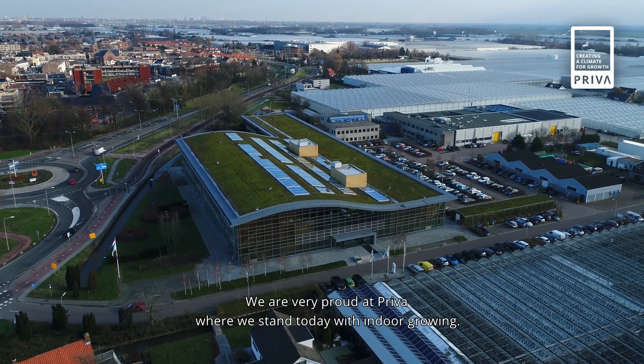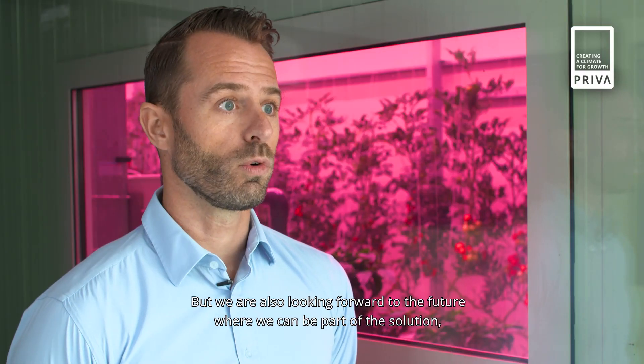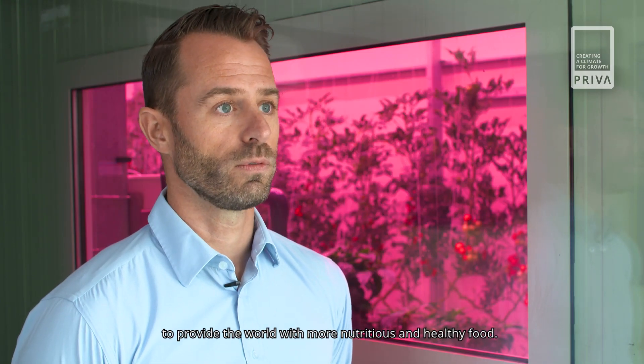We are very proud at PRIVA of where we stand today in growing. But we're also looking forward to the future, where we can be part of the solution to provide the world with more nutritious and healthy food.